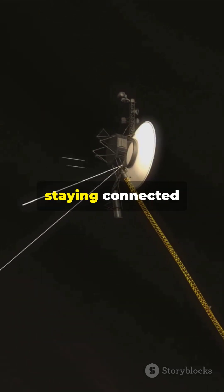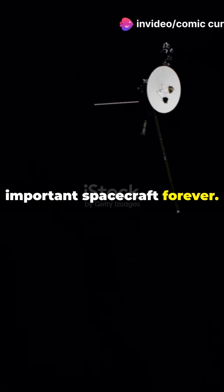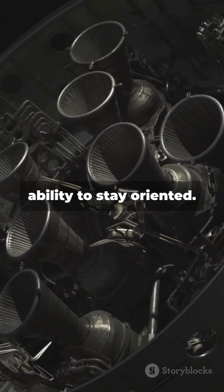Its thrusters, essential for staying connected with Earth, were failing. Without a fix, we'd lose one of humanity's most important spacecraft forever. The issue? The thruster tubes were clogged, reducing Voyager's ability to stay oriented.